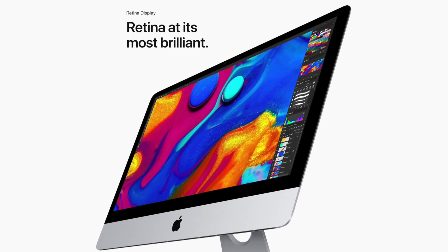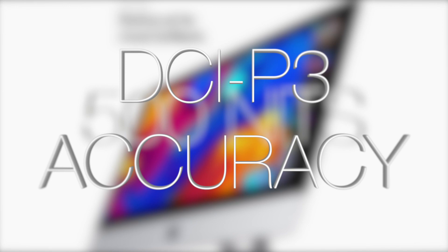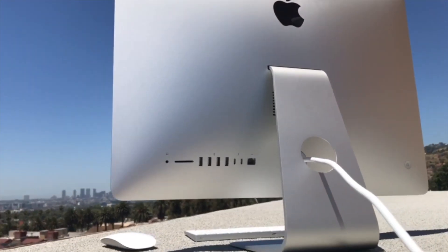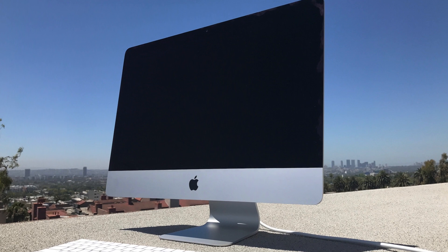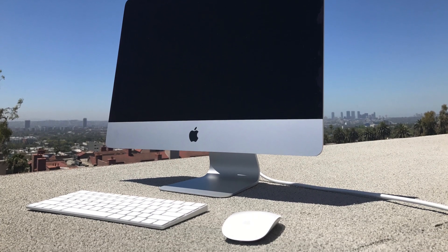Apple has also enhanced the 4K iMac display, which is now 43% brighter than before with better colors and contrast. Apple still provides four standard USB 3 ports, making it easy to plug in existing peripherals and iOS devices without needing any adapters. A Lightning cable is included in the box to recharge the bundled super-thin wireless Magic Keyboard and Magic Mouse 2.